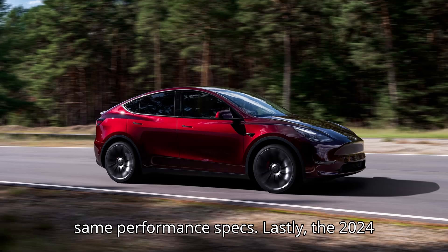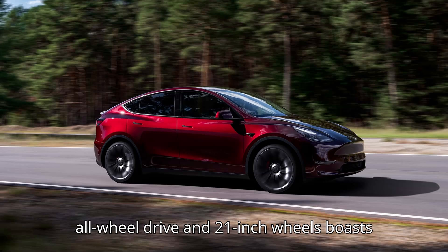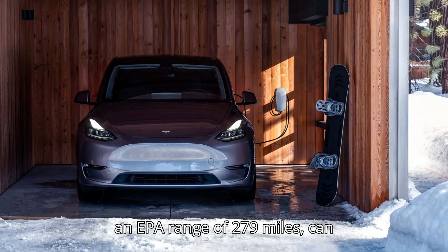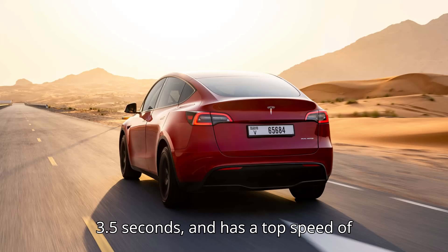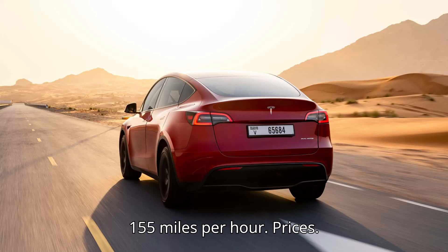Lastly, the 2024 Tesla Model Y Performance Long Range with all-wheel drive and 21-inch wheels boasts an EPA range of 279 miles, can accelerate from 0 to 60 mph in 3.5 seconds, and has a top speed of 155 mph.